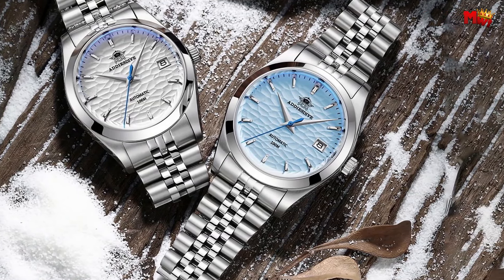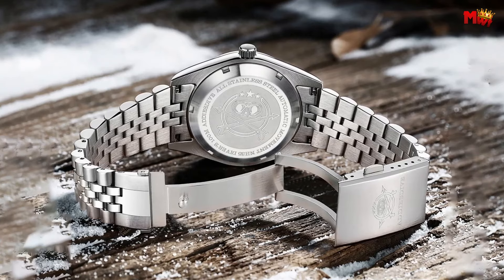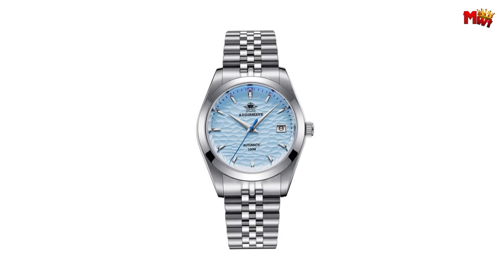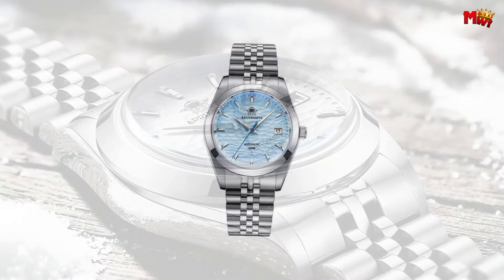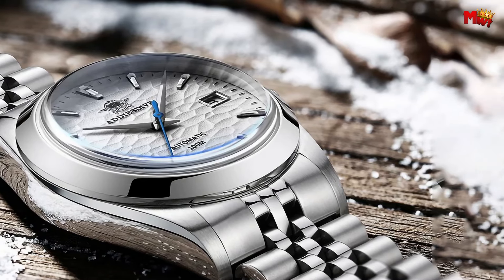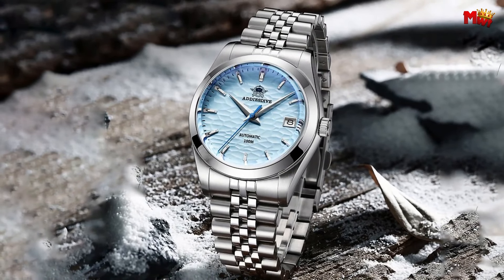This timepiece is a marvel of engineering, with its fully automatic mechanical movement operating at a frequency of 21,600 vibrations per hour, featuring a second-stop device and bidirectional automatic winding. It is powered by a 24-jewel self-winding movement providing a whopping 41 hours of energy storage.